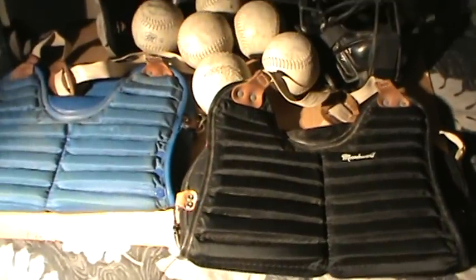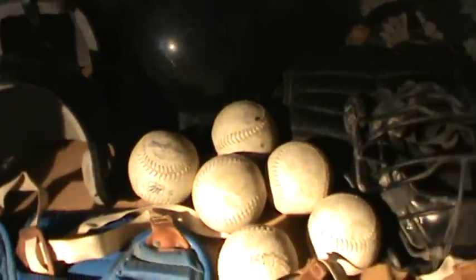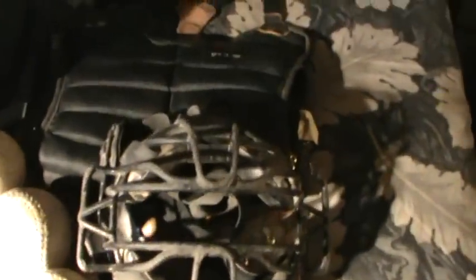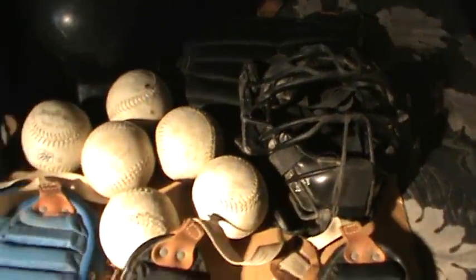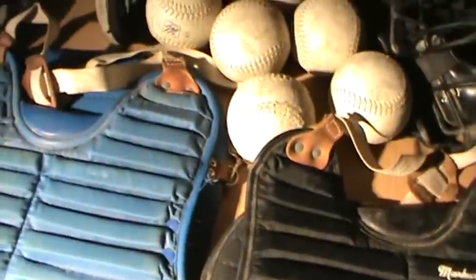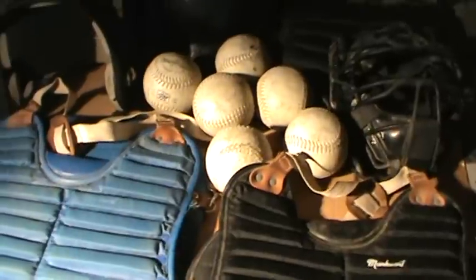We got three chest protectors, three helmets, six balls, and one face protector. This face protector, chest protector, and helmet are Rawlings brand. The rest — two chest protectors, two helmets, and the six balls — are Mark Graver brand. I'm not much into sports equipment but wanted to show it all.